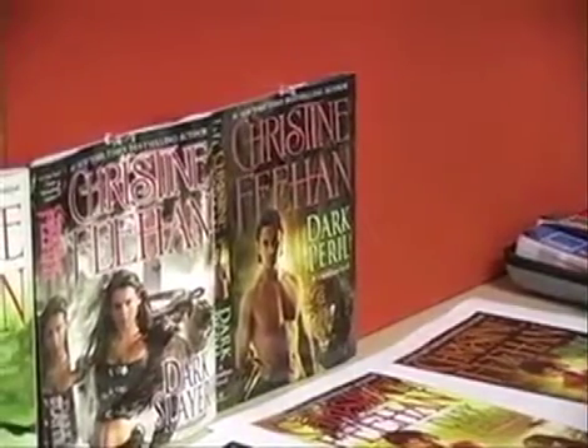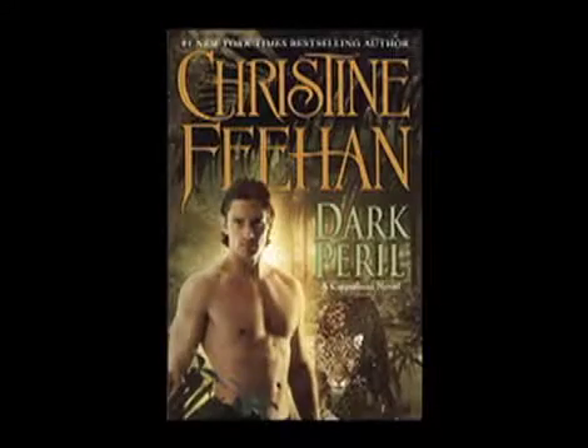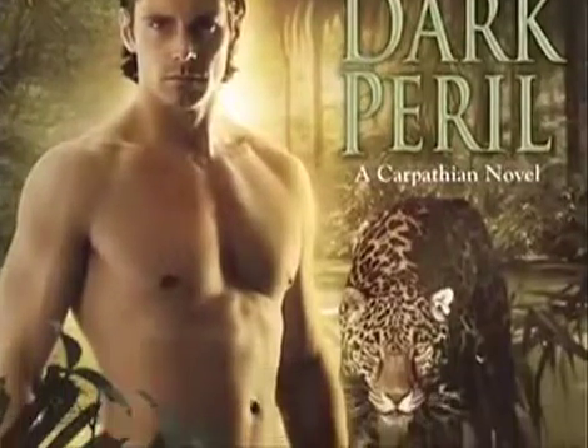It took place in the jungle — I believe it was the Amazon — so we wanted to show a very lush and hot scene with a very attractive man and the shapeshifting cat.